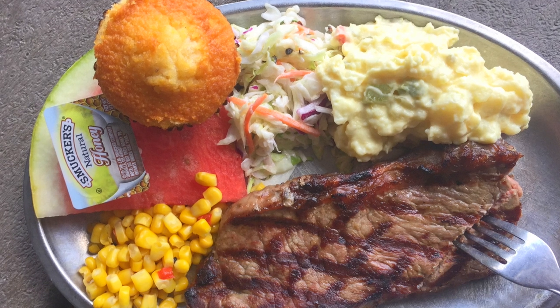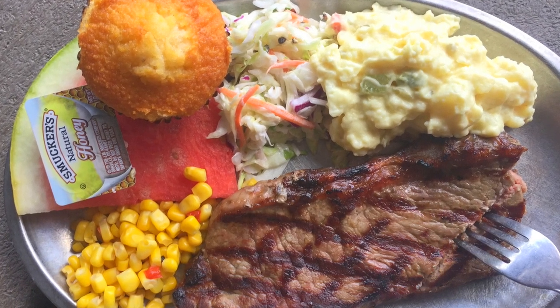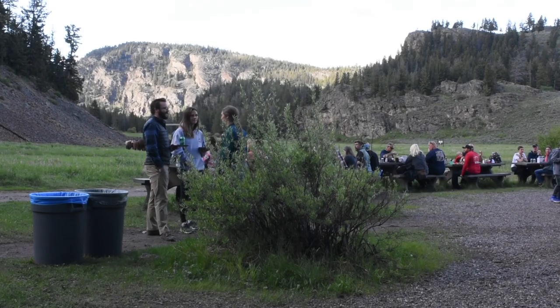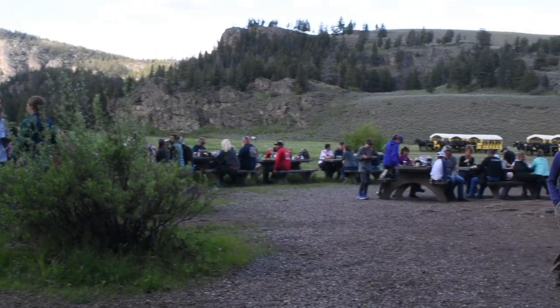The sides were really great too. The baked beans were really good, the coleslaw, the potatoes — all of that was great. The corn muffins were actually really delicious. You grab your food and head back to your table, chill out and eat, listen to the cowboy sing, and look at the beautiful mountain landscape.